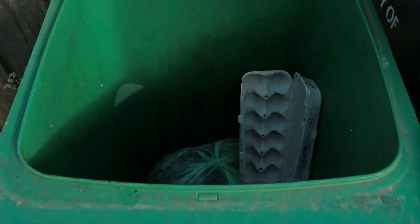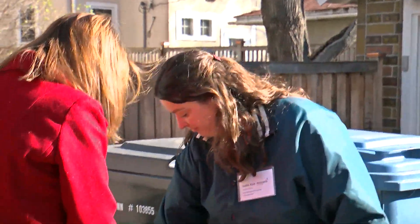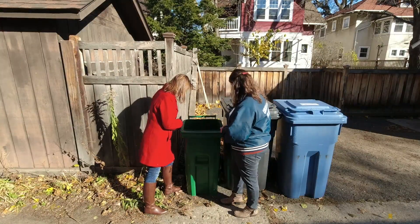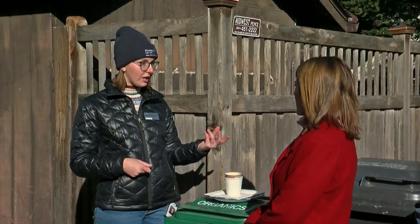Are people pretty good about putting the right stuff in this bin? They are. So we've got some food scraps and compostable bags. I see eggshells in here. Yep. So any food scraps — pits, peels, tissues, cotton swabs, meat, bones, dairy products, paper products.